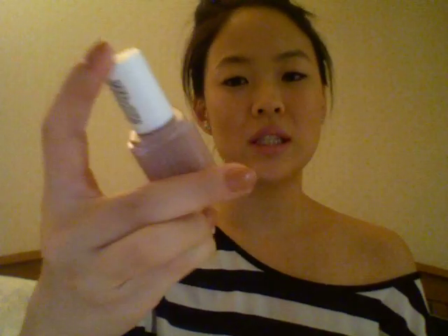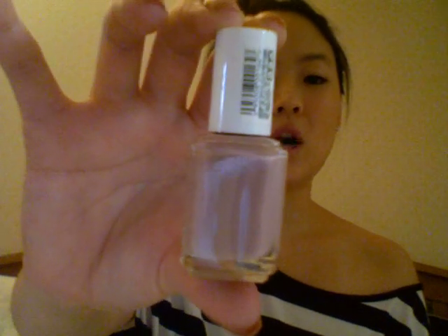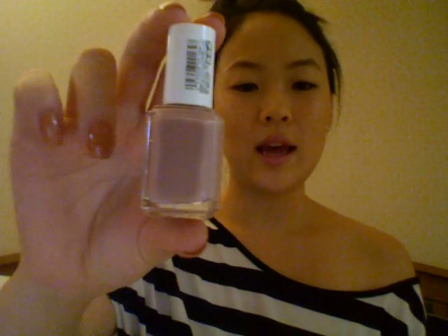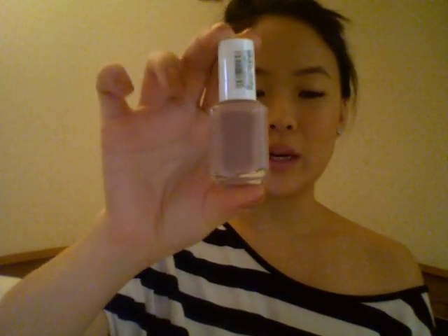The last two I have are in the more pinkish, mauvy color family. The first one I want to show is from Essie, and I absolutely love this polish. It's like the perfect dusty pink that you want for fall. This is called Ladylike. I believe it was released in the Essie fall collection from last year, so fall 2012. I have it on my toes right now and it looks stunning. I put it on my toes yesterday and I really love it. It doesn't have any shimmer — it's just a really dusty pink that I absolutely adore.